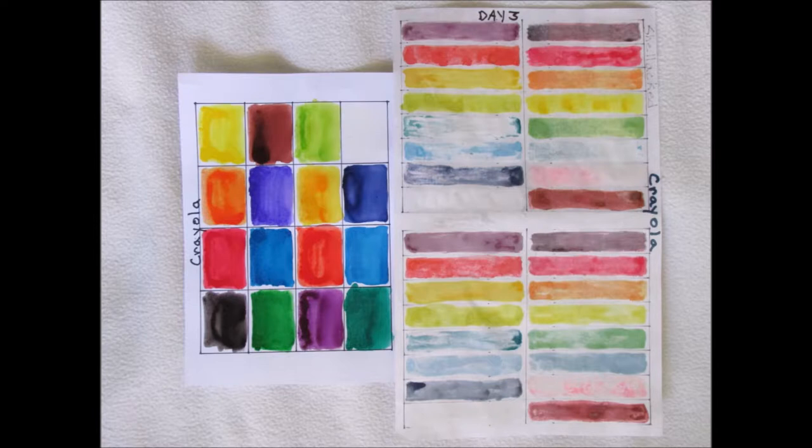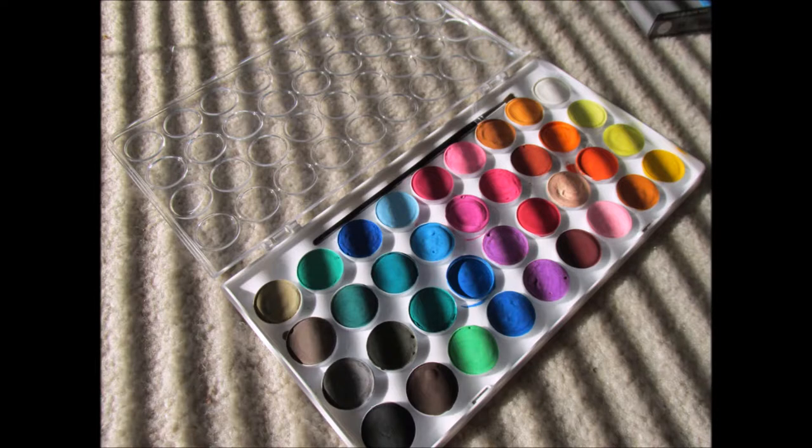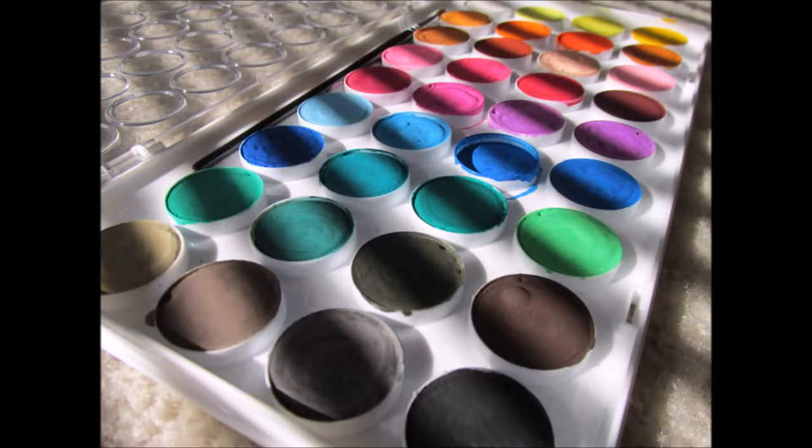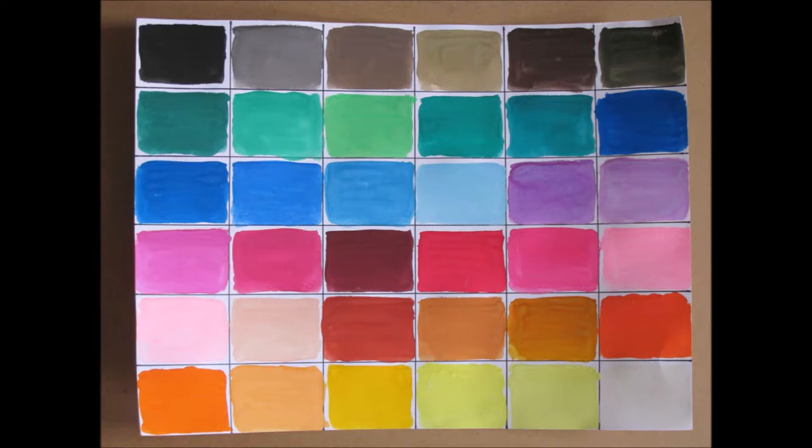Moving on to Artist's Loft — I'm saving the very most exceptional one for last. The Artist's Loft fared exceptionally well, except for the fact that I guess I painted the paint on far too thick. It ended up crumbling and flaking off so badly that there was virtually no paint left. There's been paint flakes in my room, my house, everywhere ever since I did this, and I think I'm going to just discard the fade test for Artist's Loft after this video, simply because it's creating such a headache for me.